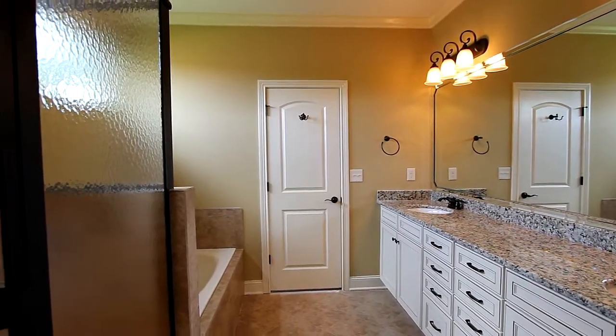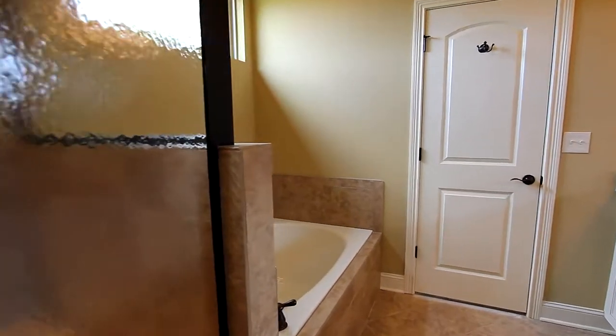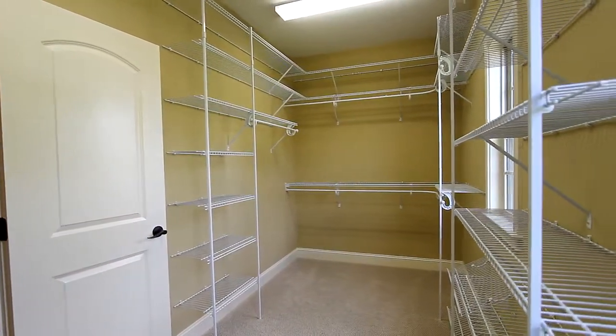Its master bath is equally impressive, with dual vanities, a glass-enclosed shower, and a 5-foot garden tub, and you'll be pleased with the large walk-in closet.